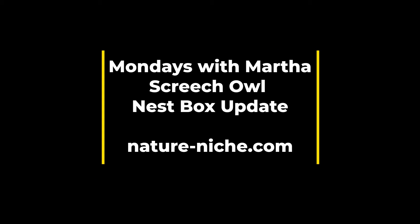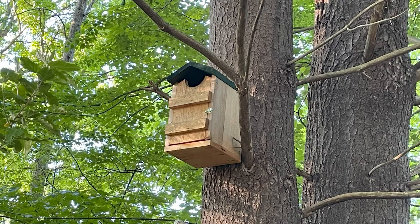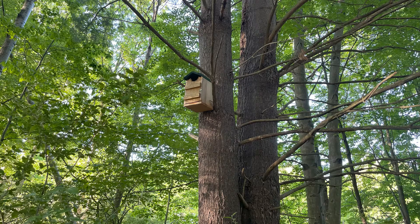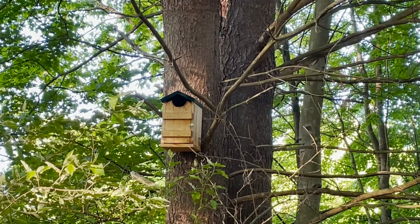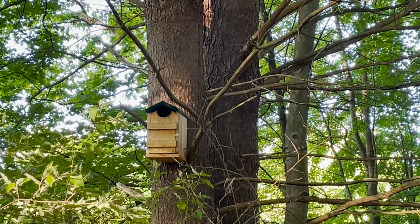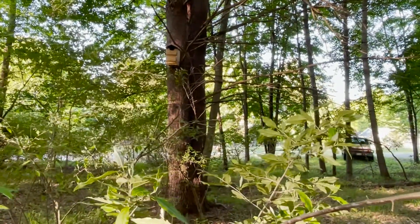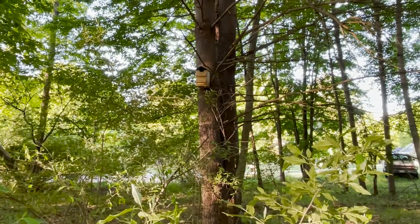Happy Monday everyone, this is Martha with Nature Niche. For Thanksgiving week I thought it would be good to share something I am very grateful for in this 2023 growing season — Brian and my adventures in having an occupied eastern screech owl nest box this year. If you didn't see past episodes, Monday with Martha number 93 covered the biology and ecology of eastern screech owls, and number 94 demonstrated the installation of a screech owl nest box. We put it up in early March of 2022, and it took a whole year for them to find us. In 2023, in late May, I heard the whinny call of adults.